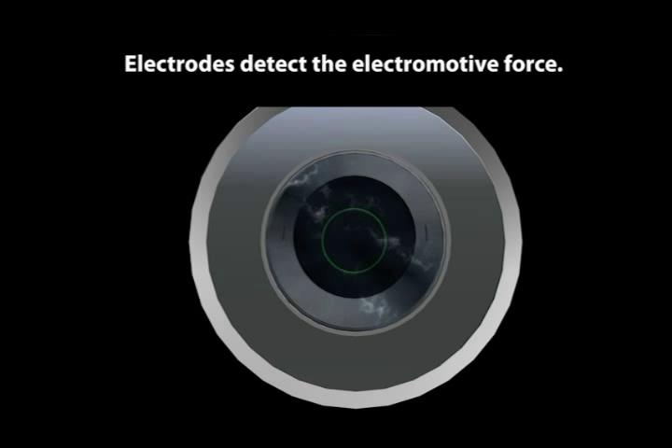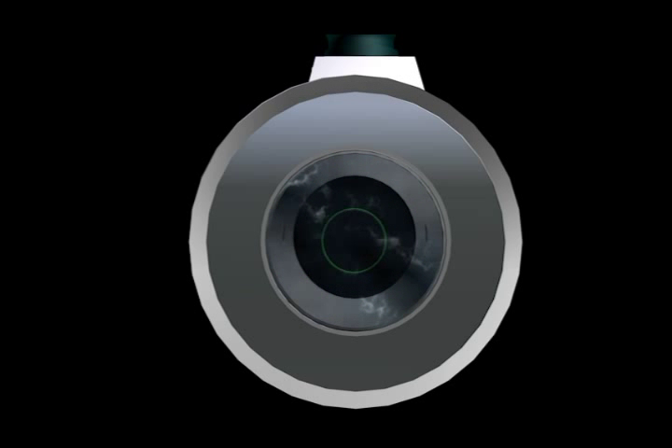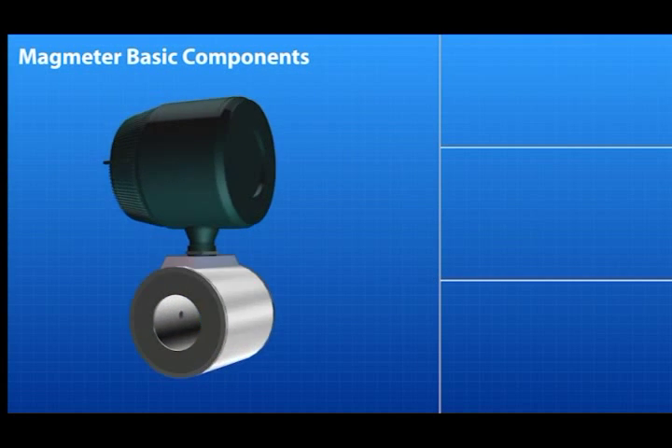The electrodes detect the electromotive force, which is proportional to the flow velocity, flux density, and the meter inner diameter. The flux density of the magnetic field and the meter's inner diameter are constant values. Therefore, the magnetic flow meter can calculate the flow velocity and volumetric flow from the electromotive force.